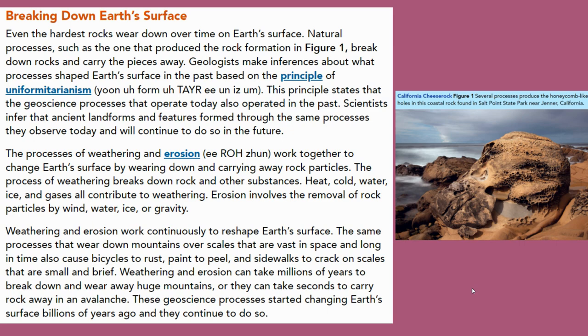Weathering and erosion can take millions of years to break down and wear away huge mountains, or they can take seconds to carry rock away in an avalanche. These geoscience processes started changing Earth's surface billions of years ago and they continue to do so.